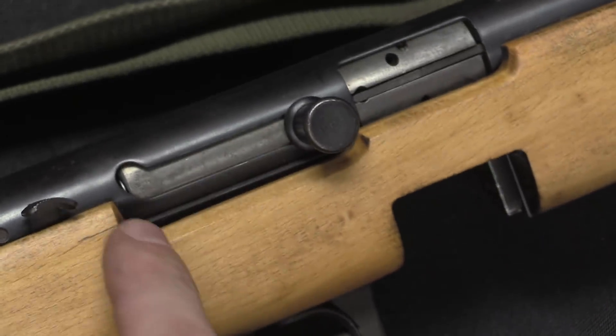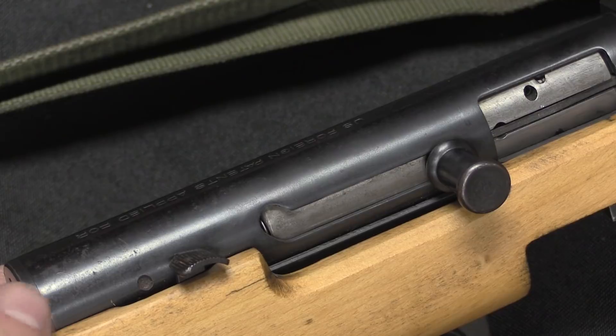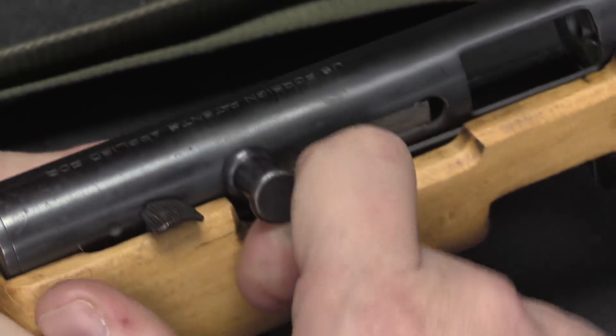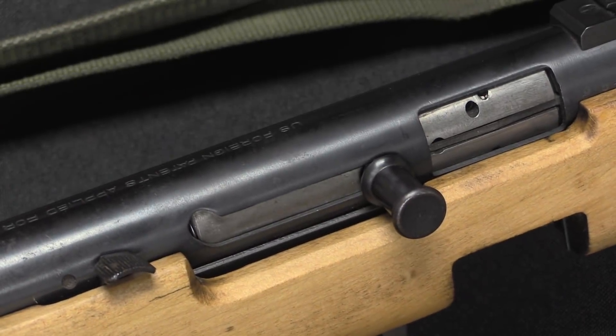There is one interesting little element: this upward curve at the end of the bolt's track. That acts in conjunction with a little extra buffer spring at the back of the receiver to make sure that this doesn't batter itself when it's shooting. At the end of travel the bolt does rotate slightly upward, and that's going to dampen whatever remaining energy it has at that point.